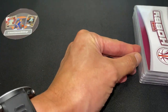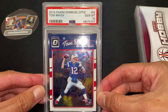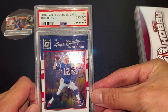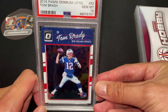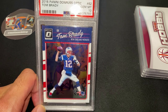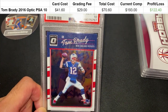Moving on to the next card — we have a 2016 Optic, which is the first year of Optic, Tom Brady — and he got a PSA 10 on this. Very happy with this one. I was really particular when I was selecting these because I had like four of them and this was the only one I thought would get a 10. I got this card for 41 dollars, grading fee was 29, so 70 dollars total spend.